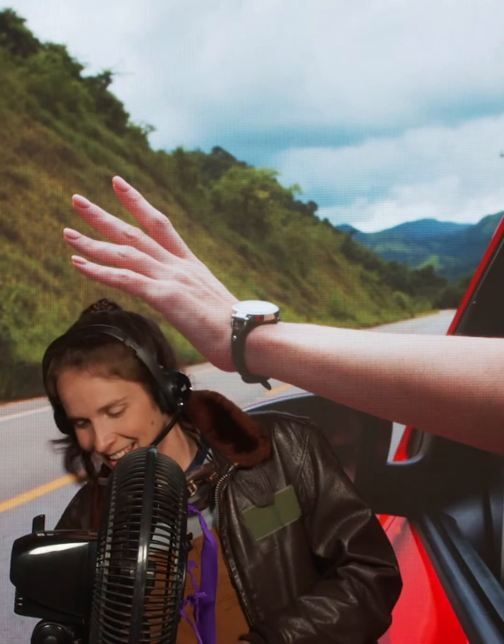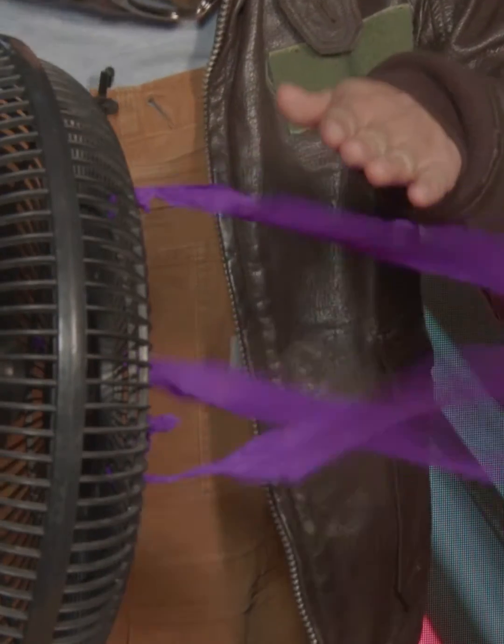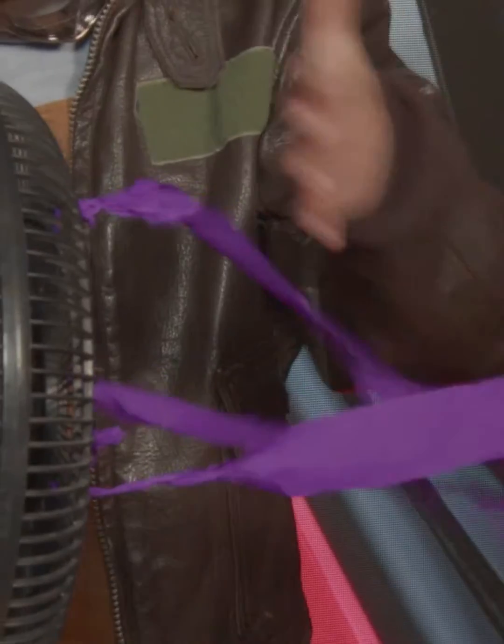If you've ever stuck your hand out of the window of a car, you already sort of have the idea. If you tilt your hand just slightly up, you'll feel the wind pushing your hand upwards. And the more you tilt it, the more your hand will be pushed up. Of course, there isn't technically any wind, but it feels the same because the car is moving so fast.